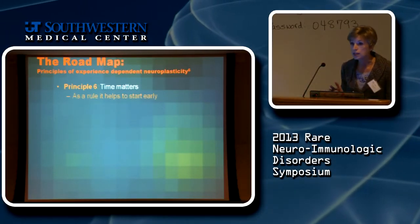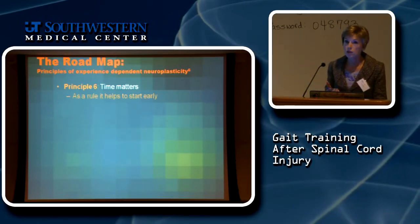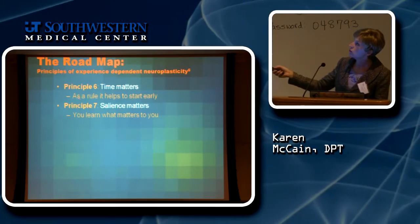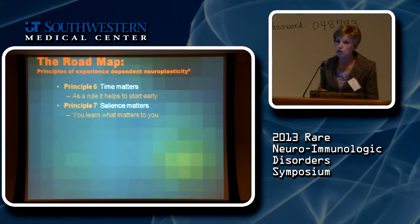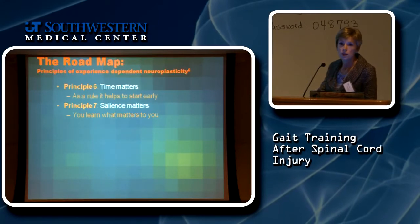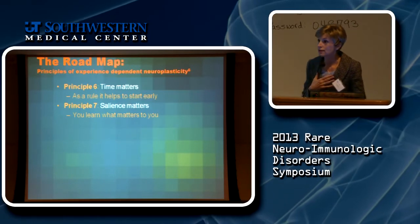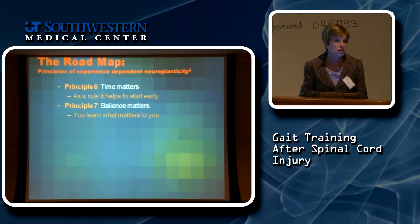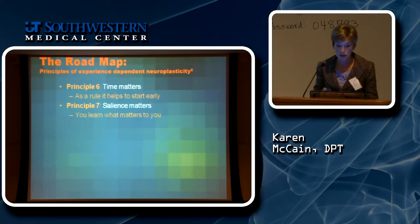Time matters — there's good evidence it helps to start early, but that doesn't mean you can't get recovery long post-injury. Salience is also really important. If I give you exercises to do at home like long arc quads sitting in your chair, and they have no meaning to you, the odds are you're not going to do them. I need to make sure that when I develop a treatment plan, I've incorporated what it is that you actually want to do.